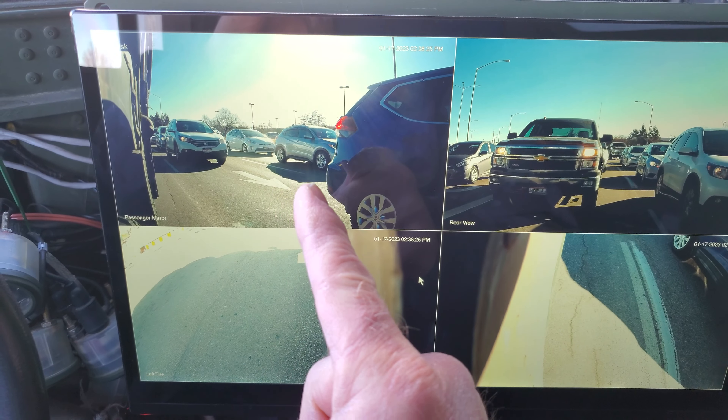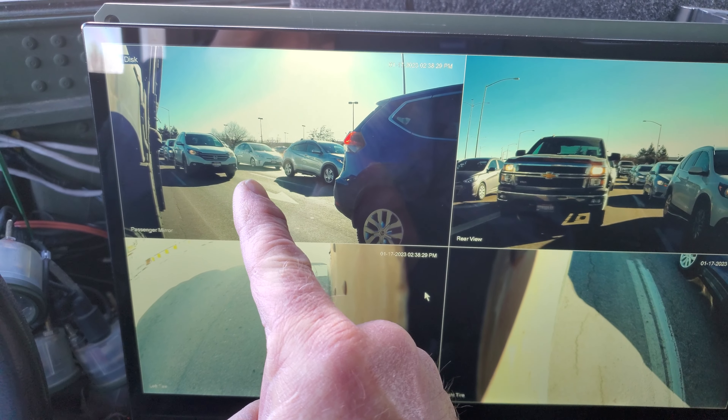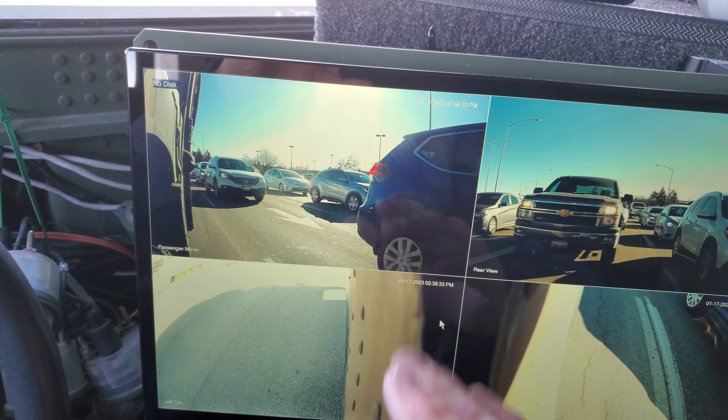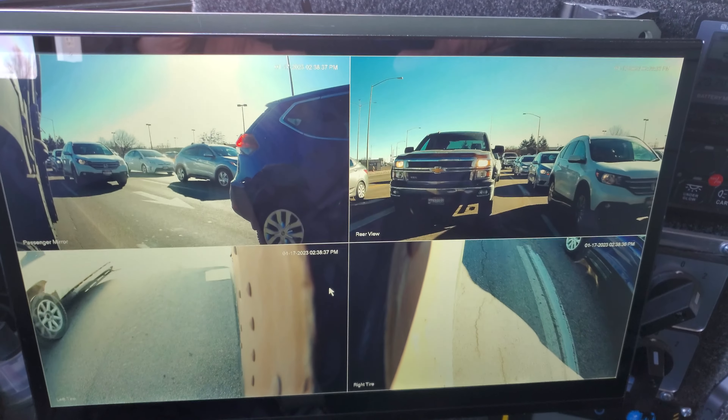And then you've got my camera over here. If there's anything shown here in this camera, then I can't pull over to the right. If there's nothing there, I can totally move over there.